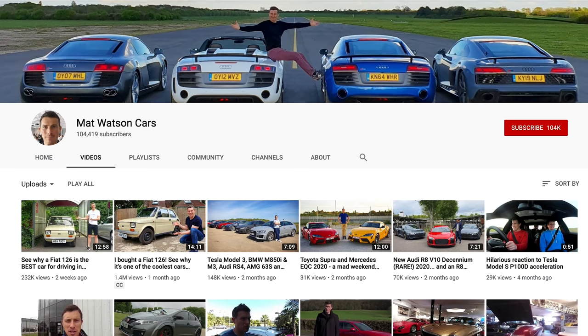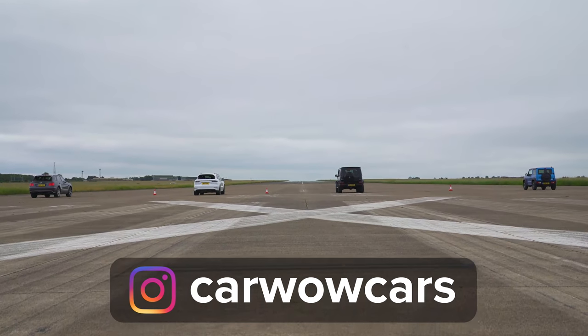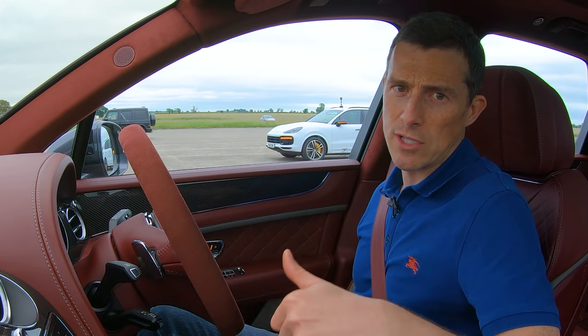Anyway, I hope you enjoyed this video. Make sure you subscribe. If you want to, you can follow my own personal YouTube channel at Matt Watson Cars — click on the pop-out banner if you'd like to see that. And of course you can follow CarWow on Instagram at CarWowCars with some behind-the-scenes footage. Thanks for watching.